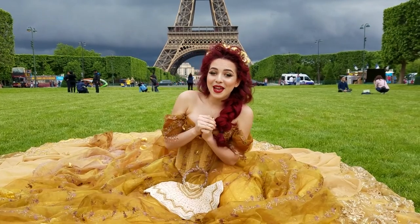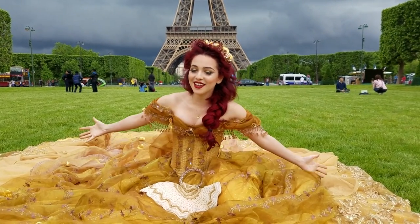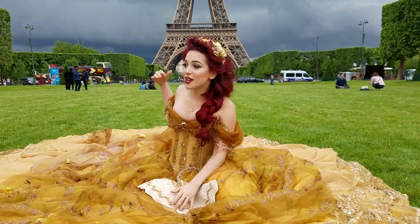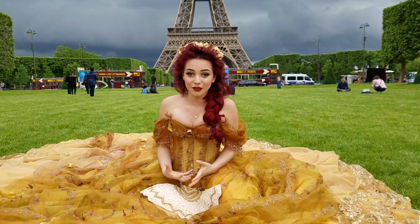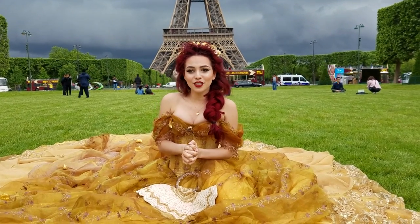Hey guys, welcome back to my channel. So for the NYX Space Awards, our first challenge was royalty. So I decided to turn into a haute couture version of Belle from Beauty and the Beast. And right now we are in Paris, France. This is not a fake background, I'm really here because this is where Belle originated from, this is her homeland. So if you guys want to know how to get this look, just keep on watching.